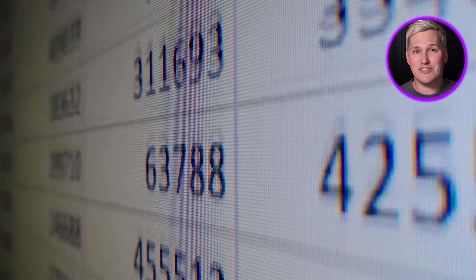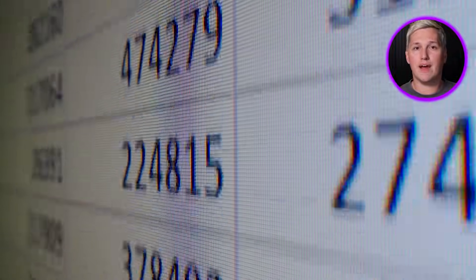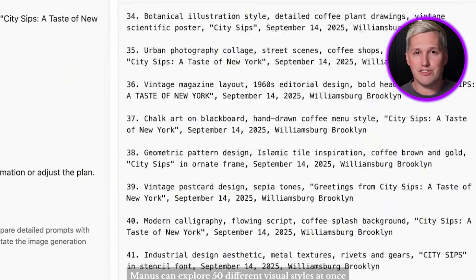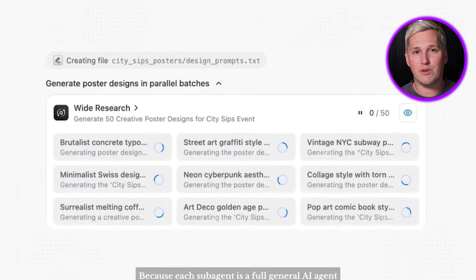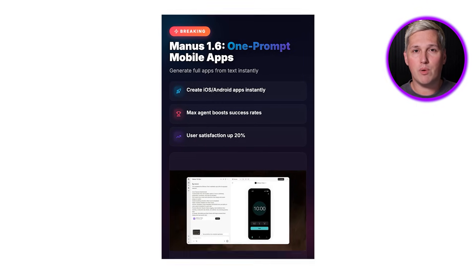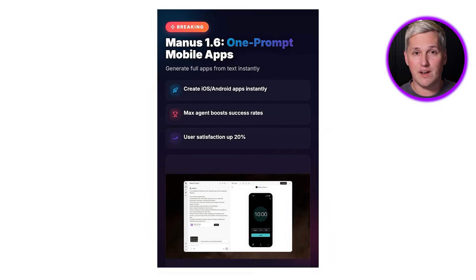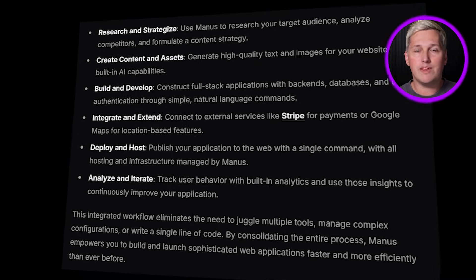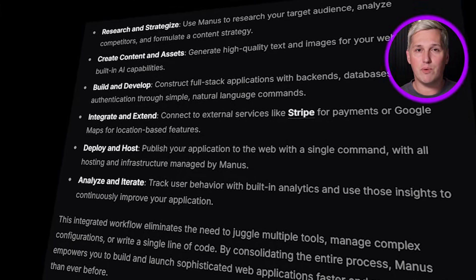The pattern I keep seeing is businesses stuck between manual spreadsheets and enterprise software they cannot afford. They know their current process is costing them money, but a custom build from a dev shop costs $50,000 and takes six months. You walk in with a solution that costs $3,000, takes two weeks, and actually solves their exact problem. Manus 1.6 Max makes that possible because the agent is sophisticated enough to handle real complexity without constant oversight. Mobile apps are not just about building something cool — they are about delivering solutions businesses will pay for right now.